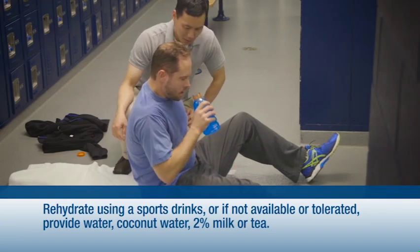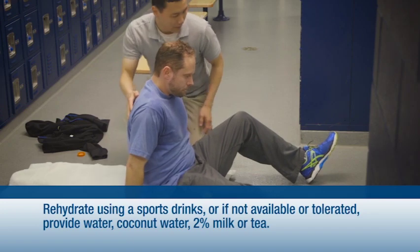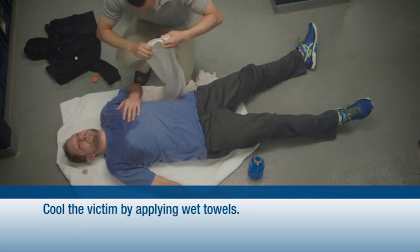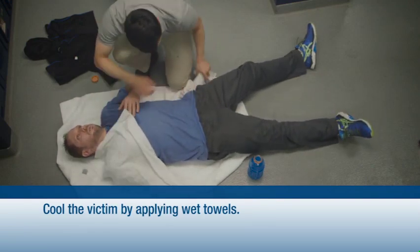Other beverages, such as 2% milk and coconut water, are also effective. If a carbohydrate electrolyte drink is not available, give the victim water. Lastly, cool the victim with a cool water spray or wet cloths on the forehead and body.